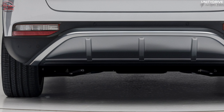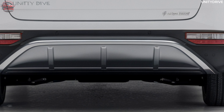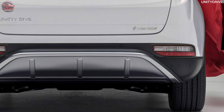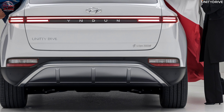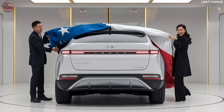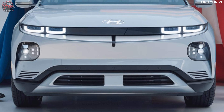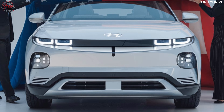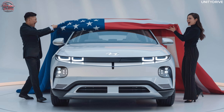Trim Levels and Pricing: The 2025 Baojun Yunduo is available in multiple trim levels offering a range of features to suit different needs. The base model starts at $25,000 USD / ¥160,000 CNY, the mid-range model starts at $28,000 USD / ¥180,000 CNY, and the premium model starts at $32,000 USD / ¥200,000 CNY.